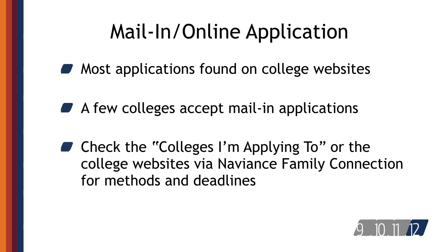Required materials may include, for example, a transcript, ACT or SAT scores, essays, letters of recommendation, a counselor's secondary school report, or something else.